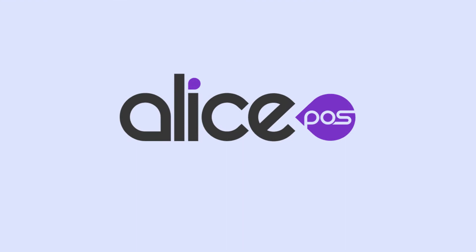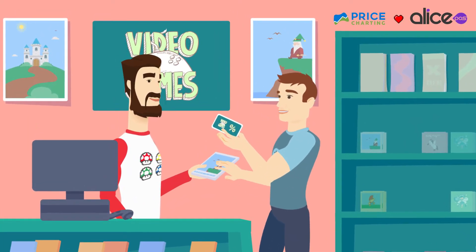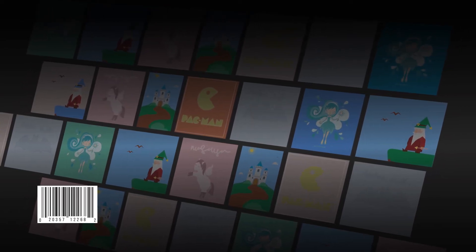To this list, I'm proud to add the full integration of the Price Charting catalog to my system. For any yearly Alice POS system, you will get for free a list of more than 35,000 products like games, consoles, and accessories, including UPCs and game arts.